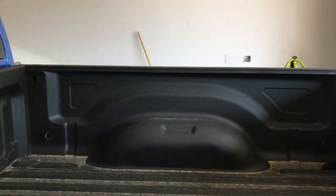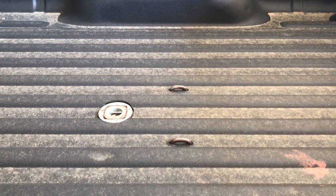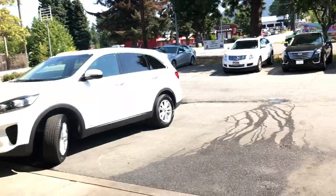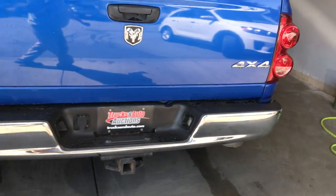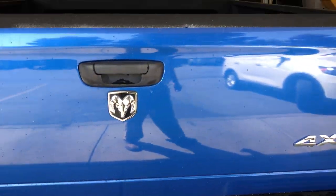It does have the spray-on bed liner. And then the hitch — it looks like for a fifth wheel. You mentioned towing your trailer, so whether you have a fifth wheel or a tow-behind, there's the tow hitch and the wiring harness as well.